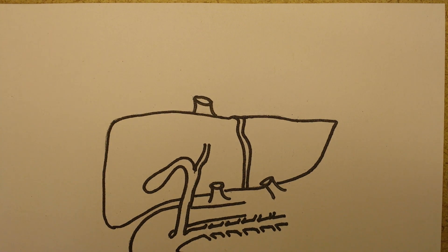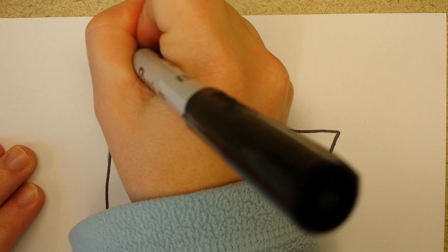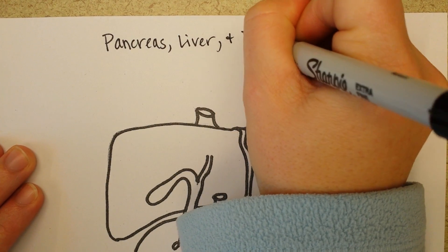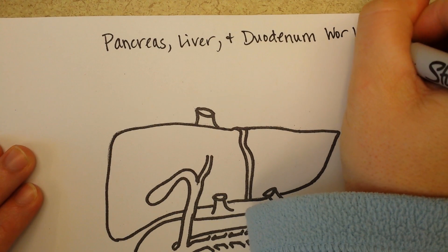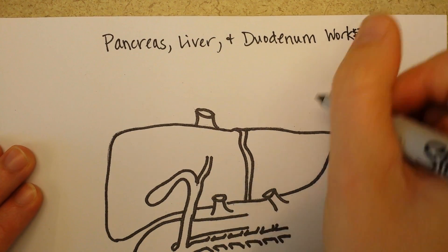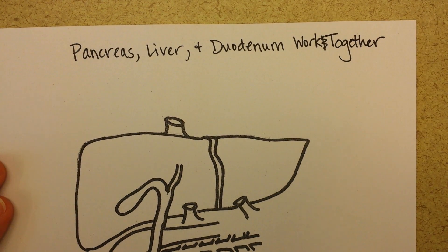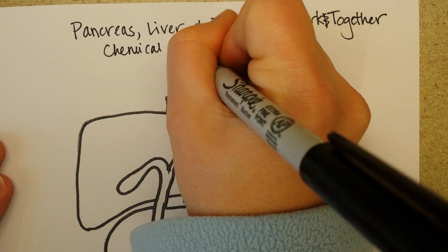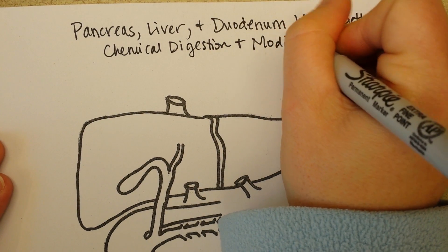Hello! This video is about how the pancreas, the liver, and the duodenum work together. The purpose of them working together is for chemical digestion and then modification or transport of nutrients.